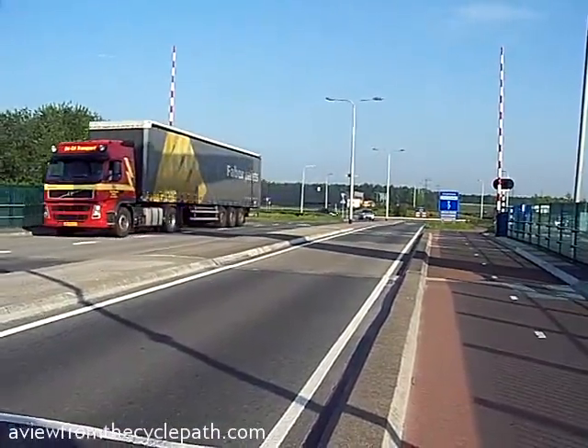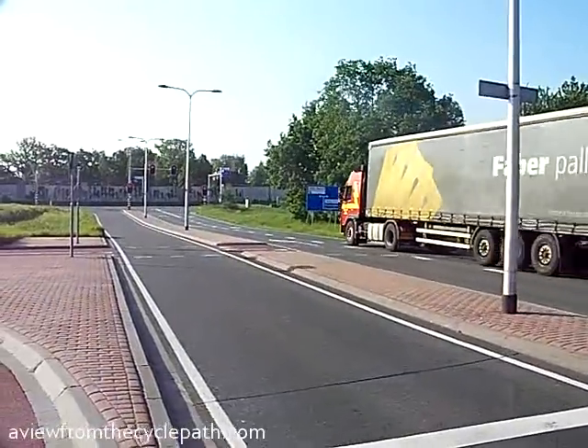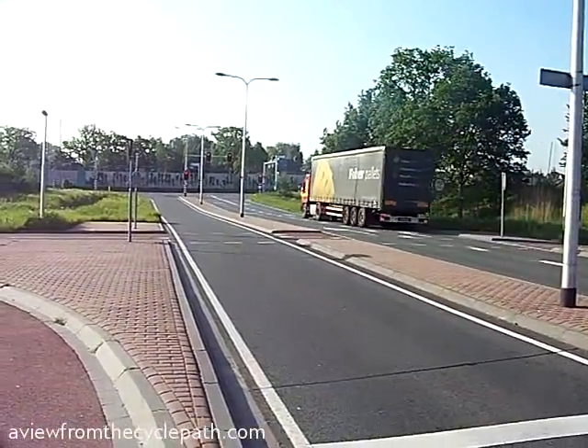And here we have one of the motor routes parallel with the bicycle route. There is also a separate cycle path along here, but it isn't so heavily used.